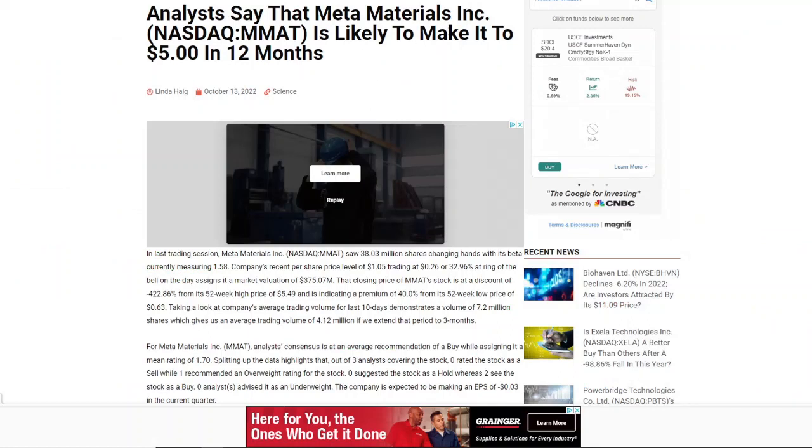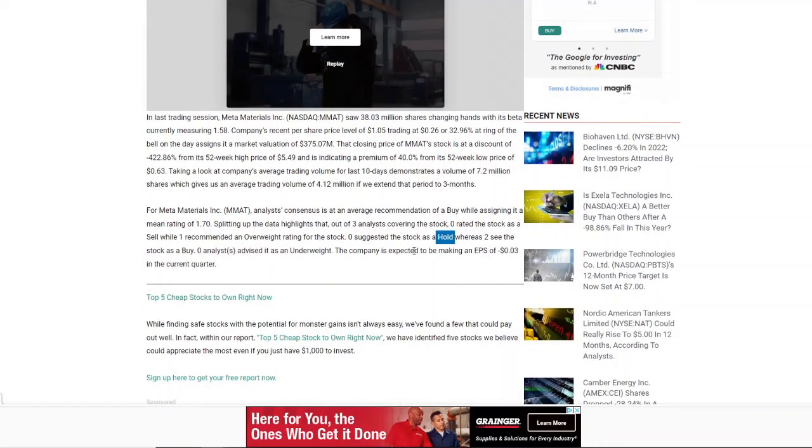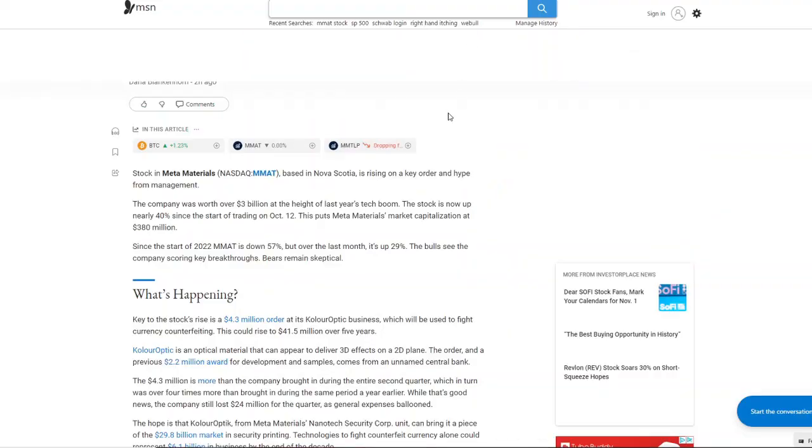On analysis ratings: analysts say that Meta Materials Inc. MMAT stock is likely to make it to five dollars in 12 months. There are a total of three analysts covering the stock — two of them are stating it's a hold and one is recommending a sell. Nobody is stating to buy. It's important to understand where they're getting this valuation from — this is not from a short squeeze; this is just speculation based on whatever fundamentals behind the company they see.